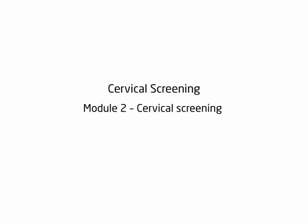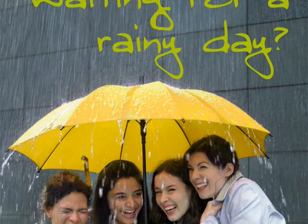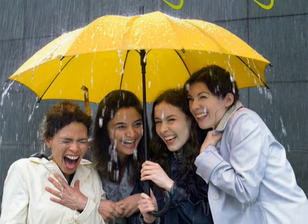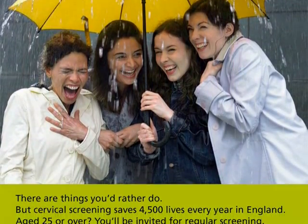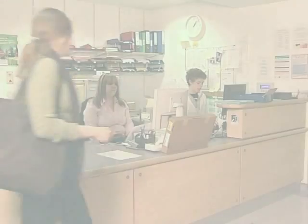Module 2: Cervical Screening. In England, women are invited for routine cervical screening tests every three years from the ages of 25 to 49, and every five years from the ages of 50 to 64.